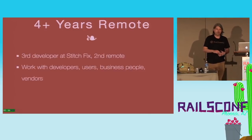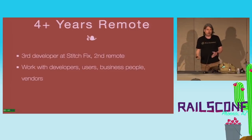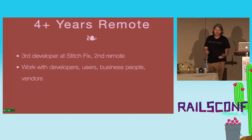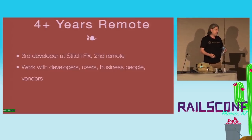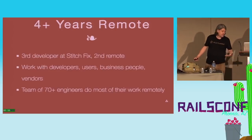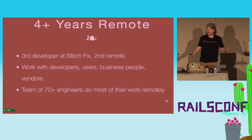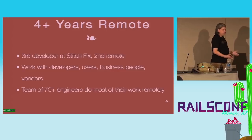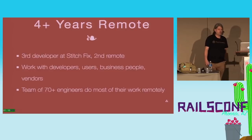I've worked with a lot of different people — not just developers, but people who use our software, the business people who run Stitch Fix, vendors that we rely on — all remote for that entire time. We now have over 70 engineers and most of the engineering work at Stitch Fix is done remotely. Over half the engineers don't live in the Bay Area. We're headquartered in San Francisco, but most engineers don't live there. Those that do come to the office, but they don't necessarily come in every day.